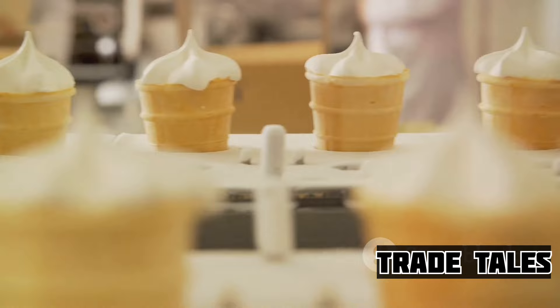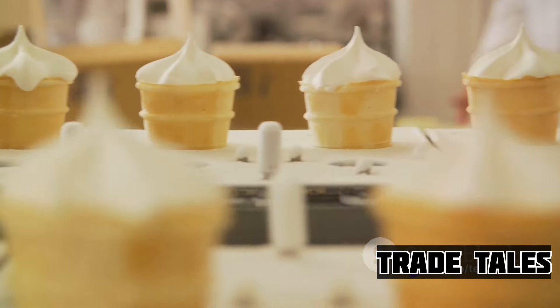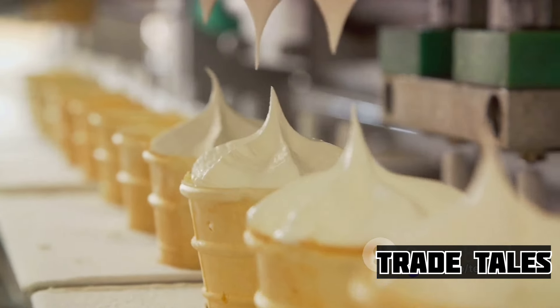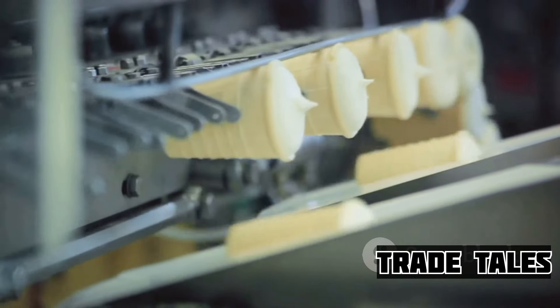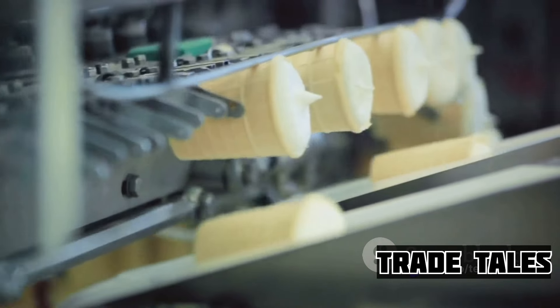But how did this process scale up to the industrial level? The answer lies in the 20th century invention of the continuous freezer. This ingenious device could freeze and churn the ice cream mixture continuously, allowing for large-scale production. The continuous freezer revolutionized the industry, bringing the joy of ice cream to a mass audience.